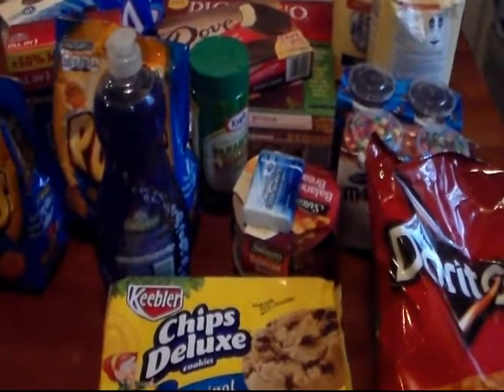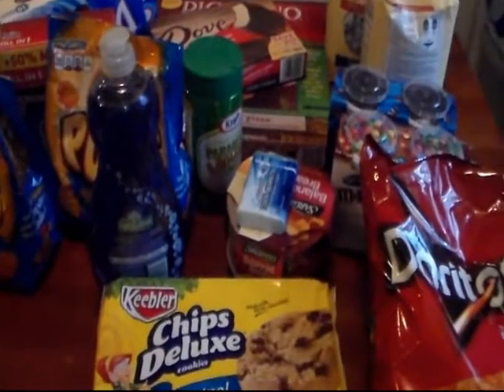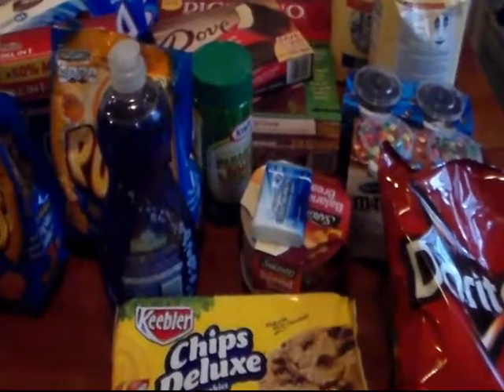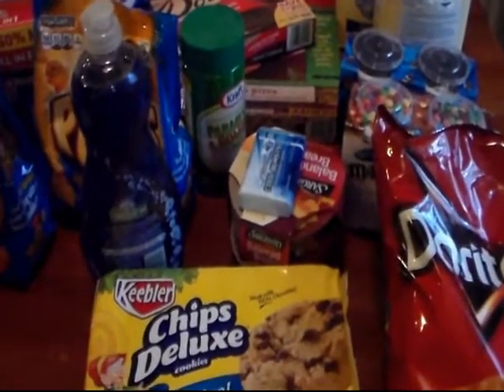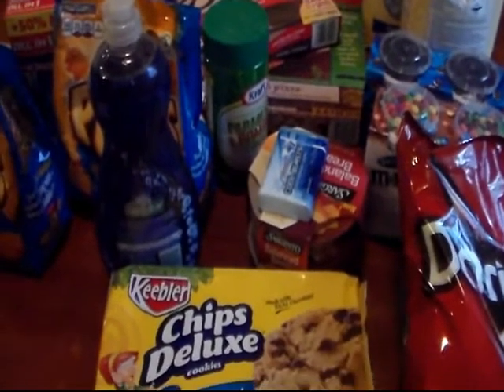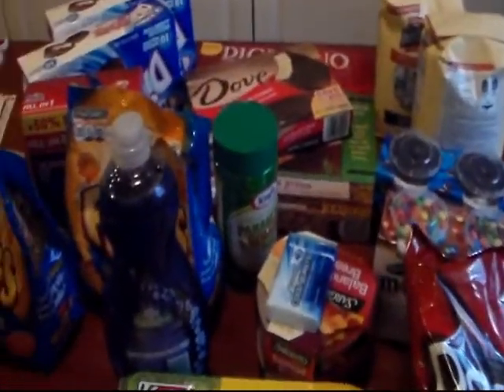Today is Saturday, June the 20th of 2015. Normally I do my Kroger coupon video on Friday but we didn't get a chance. You still have till Tuesday night at midnight to go get these deals.